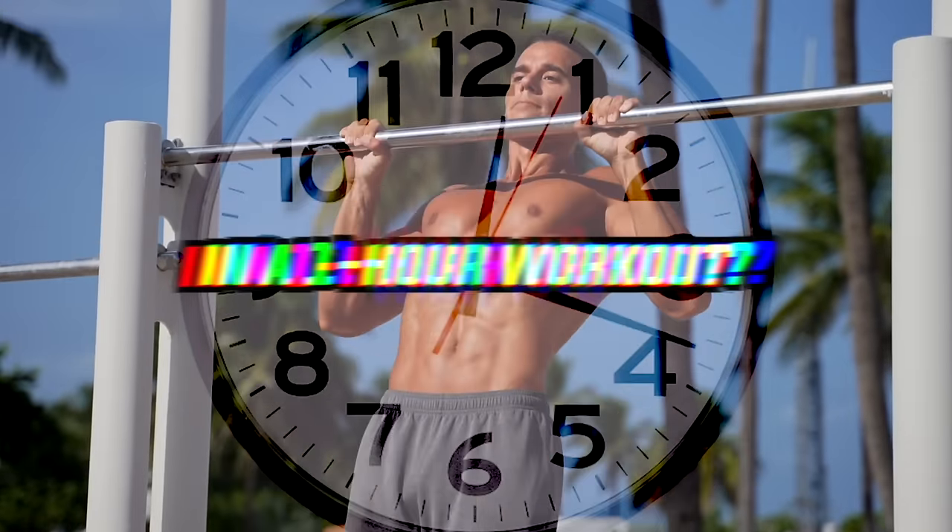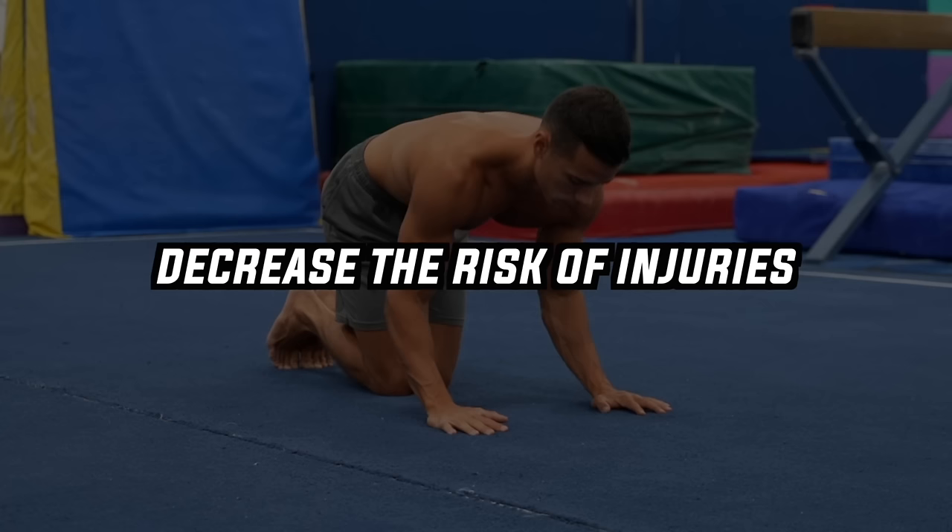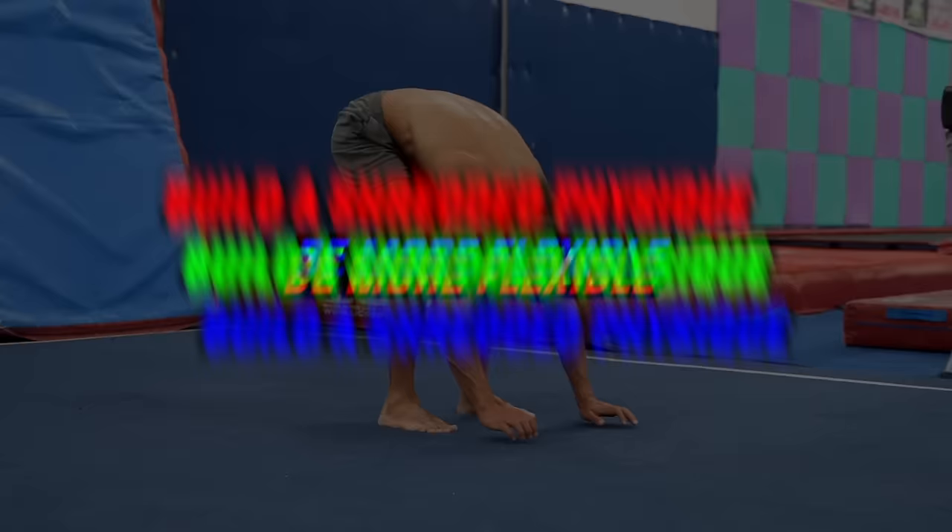What fits in a one-hour workout? In this video I'm going to show you a five block workout structure that helps you maximize your performance in every session, decrease the risk of injuries and promote longevity, learn spectacular skills, and build a shredded physique like gymnasts have and be more flexible.